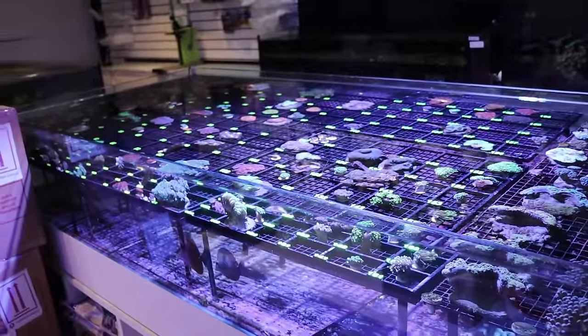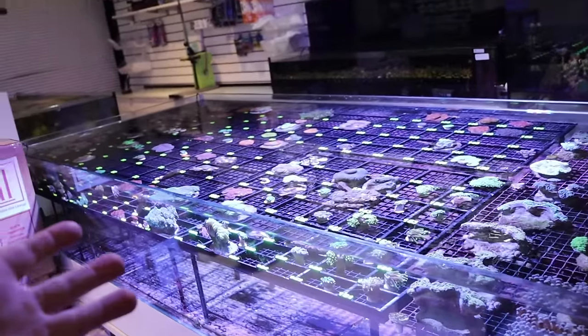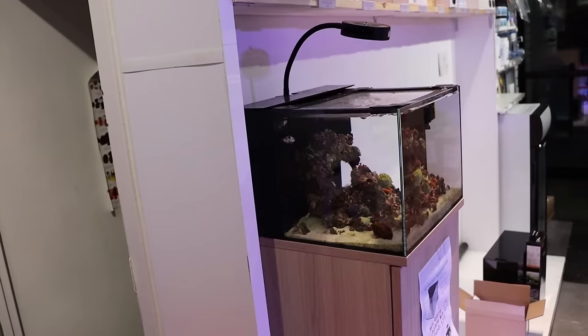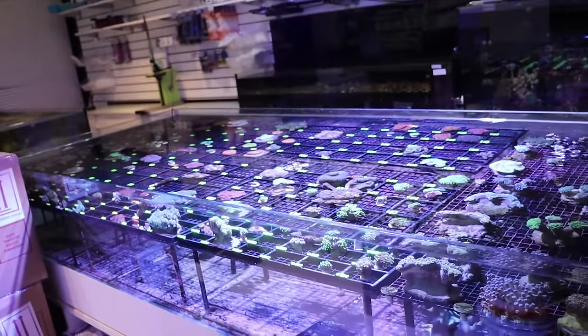If someone out there is watching this and can maybe help me — I want to ship some aquariums to the United Kingdom from Canada. Do you have any idea, any shipping company, anyone I can use to get these over there in an affordable fashion? Maybe someone out there watching, please hit us up, comment below or email us fragboxcorals@gmail.com. How can we get these boxes to United Kingdom? Inexpensive method.